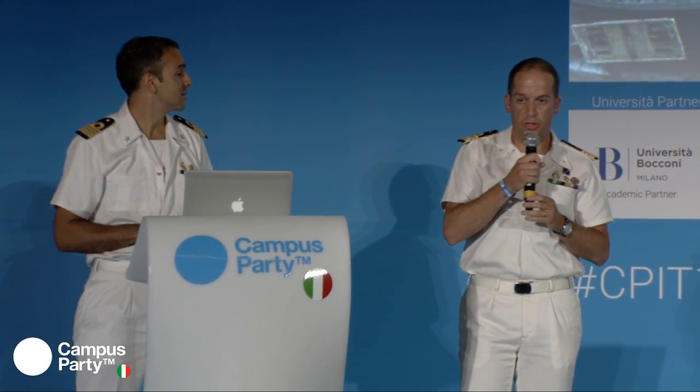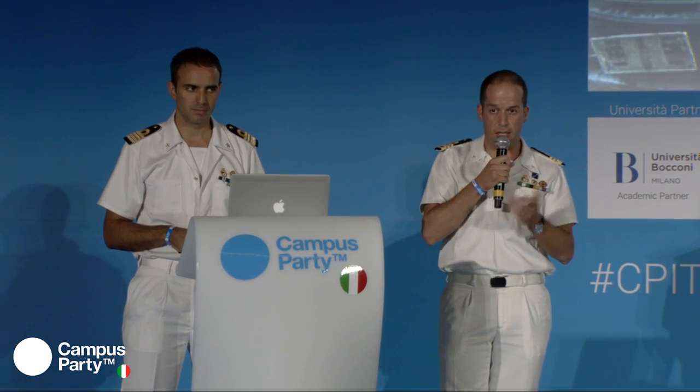Grazie. Rimaniamo comunque a disposizione per rispondere alle domande a breve, alla fine della presentazione.